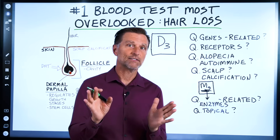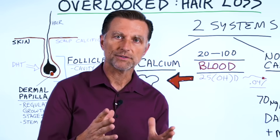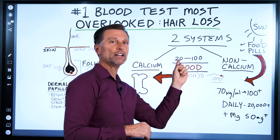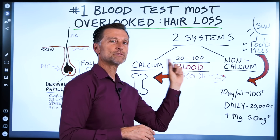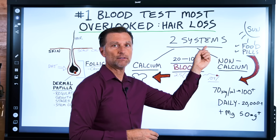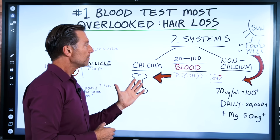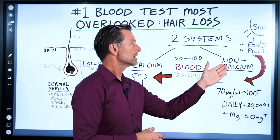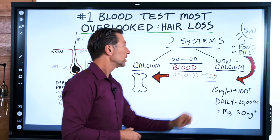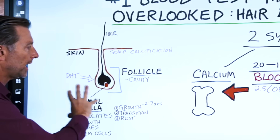Now let's get into the testing of vitamin D. Your doctor may say your levels are normal — maybe 20, 30, or even 40. What's not commonly known is that there are two systems of vitamin D. One system feeds calcium and bone, but there's another system with other functions that go beyond calcium — like restoring, maintaining, and regulating the growth of your hair.